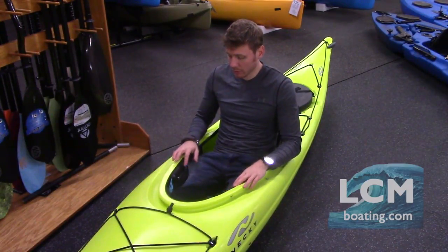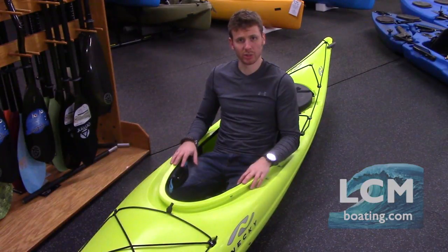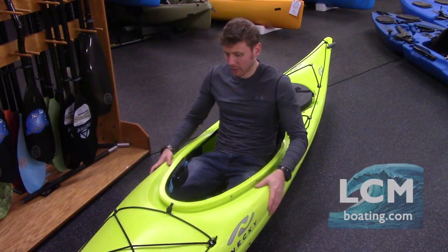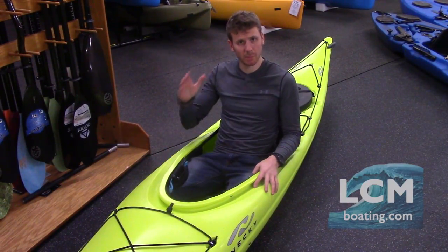Thigh bracing is also adjustable here. There's a set screw that you can loosen and move the thigh bracing to where you see fit. I have this set up pretty well for me right now — it feels like I'm one with the boat. All the energy I put into my paddle stroke is really going to propel me.